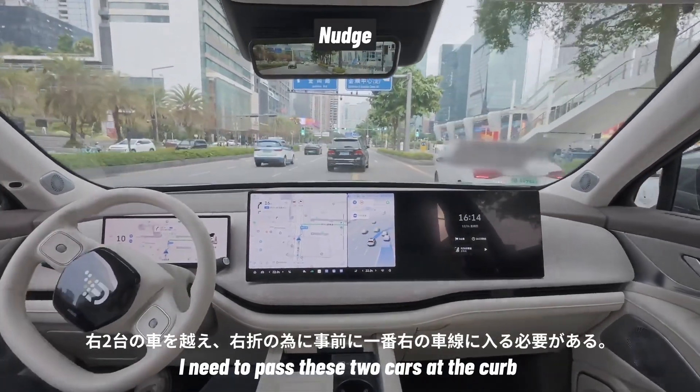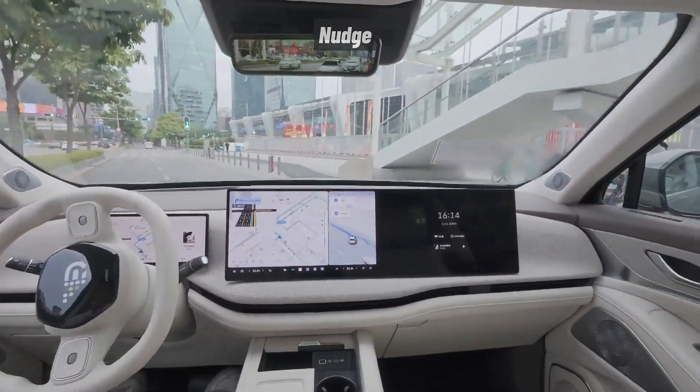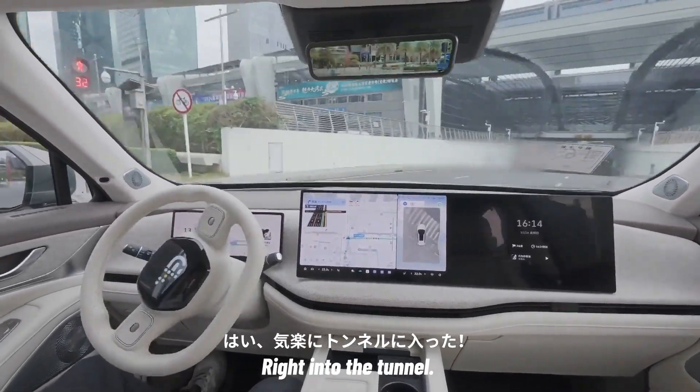I need to pass these two cars at the curb to get to the inside lane to prepare for my next right turn. A nudge here, a turn there, no sweat at all — right into the tunnel.